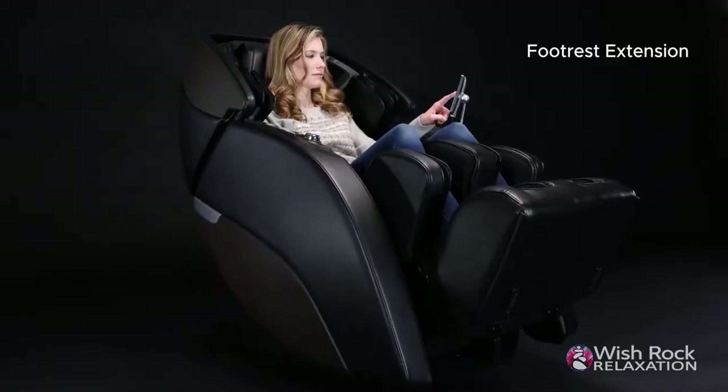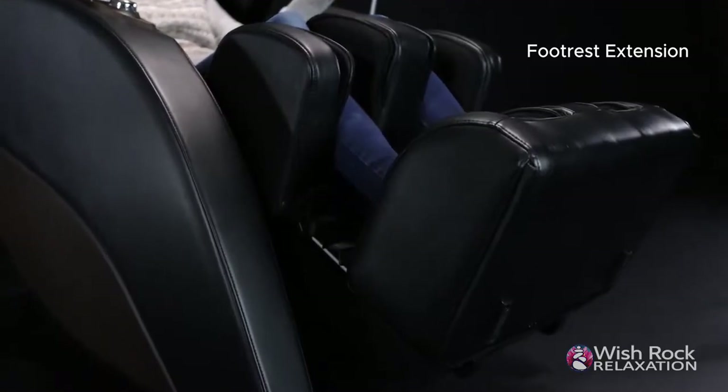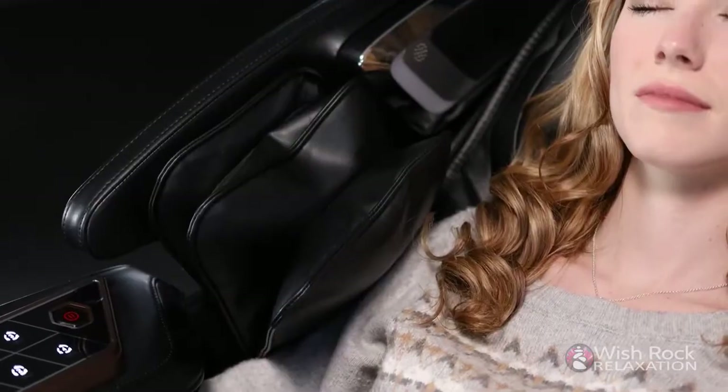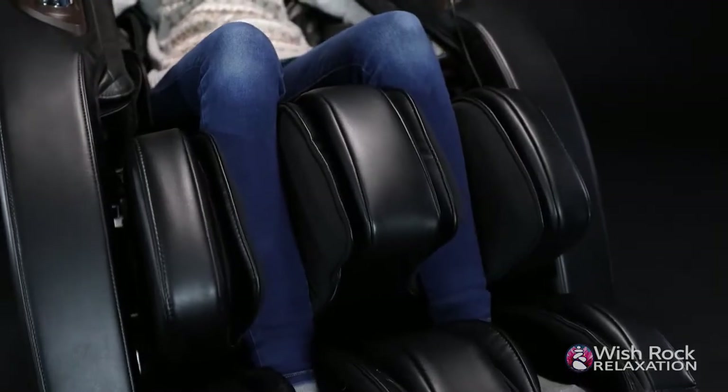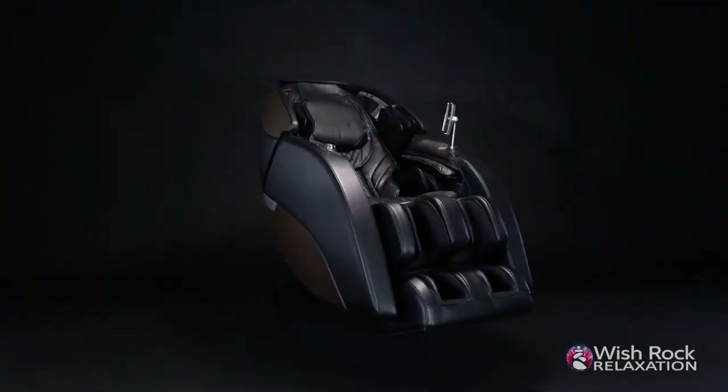Every detail is carefully engineered to improve your health and provide you with an incredible experience. And all of that begins with just a click of a button to give you a deep therapeutic massage. You deserve the best. Invest in your health and well-being with the Kyoto Nokori M980 Synergy Massage Chair. Life is too short for compromises.